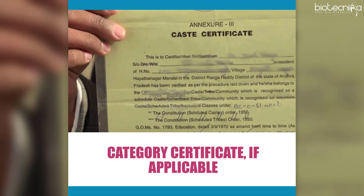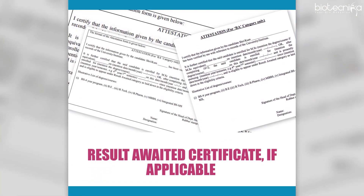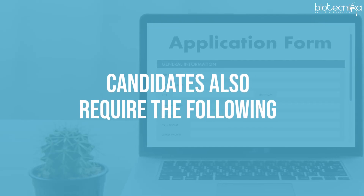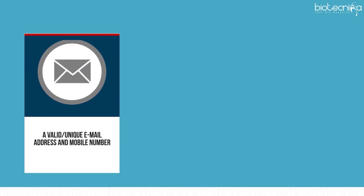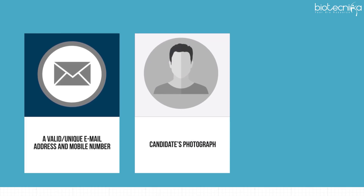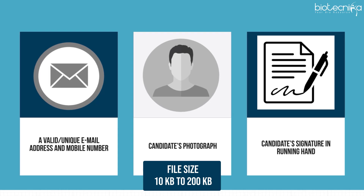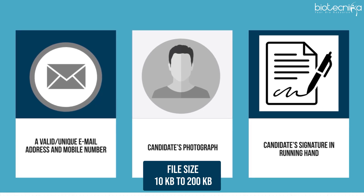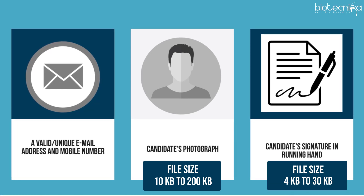4. Category Certificate, if applicable. 5. Result Awaited Certificate, if applicable. Candidates also require the following: 1. A valid, unique email address and mobile number. 2. Candidate's photograph — file size should be between 10 KB to 200 KB. 3. Candidate's signature in running hand — file size must be between 4 KB to 30 KB.